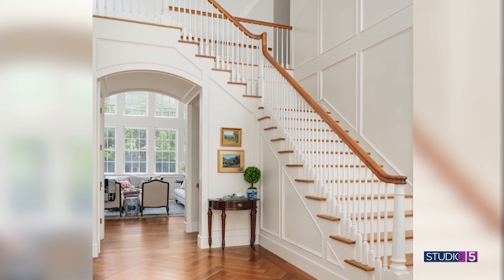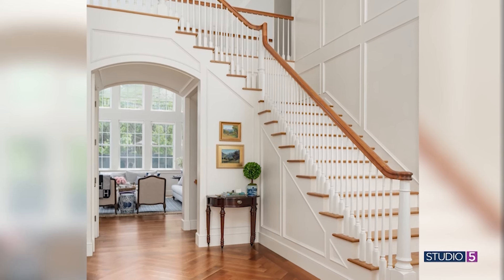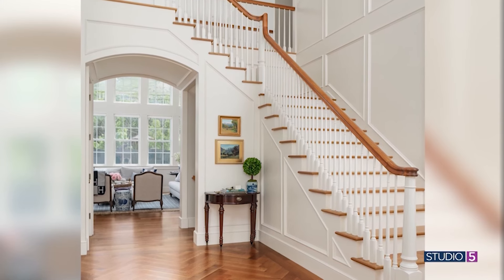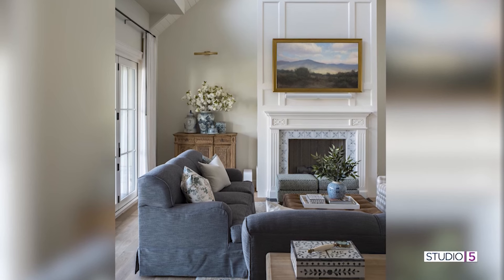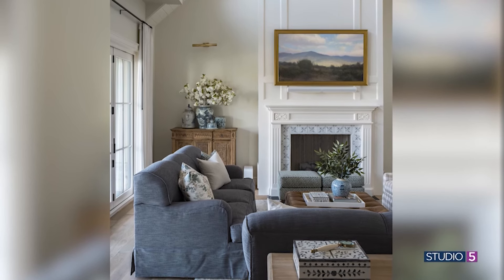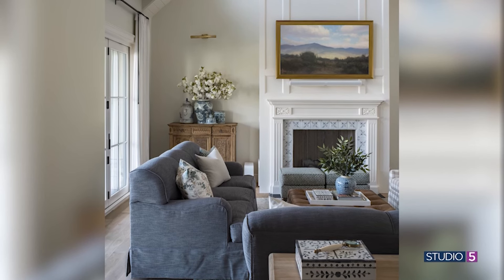It doesn't matter if vintage doesn't quite match your current style — whether transitional or even modern. One favorite trick is to place an old antique chest with a piece of modern art over it. The best designers are always mixing old and new, like old pieces of copper in a modern kitchen. No matter what your style is — mid-century modern, transitional — there is something vintage you can add in.